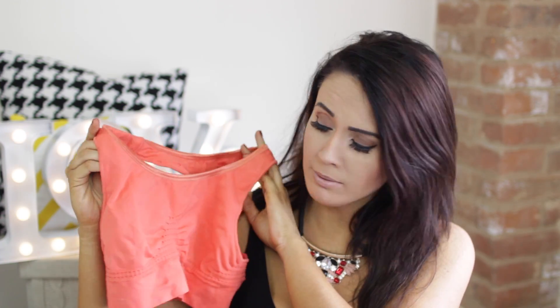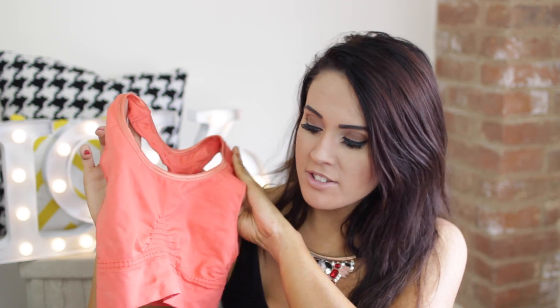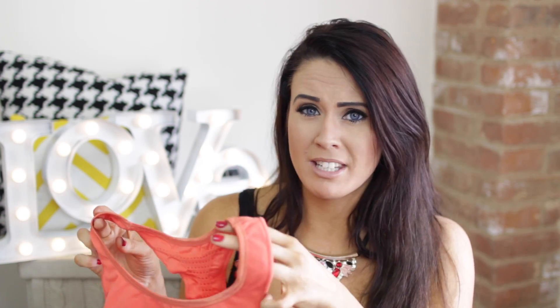Moving on to clothing — first, a sports bra from Sweaty Betty. It's for really low impact sports like yoga and pilates, and it's a really pretty coral colour. It's got no support and is really thin, so if you're busty it might not work for you. But I really like it because it's comfortable and nice not to have too much padding all the time. The back is just material, which is great for lying on the floor without a bra clasp digging in. Really good for yoga and low impact stuff.